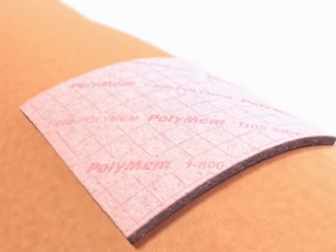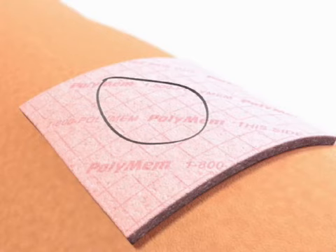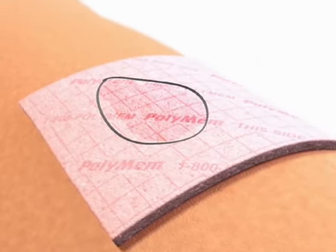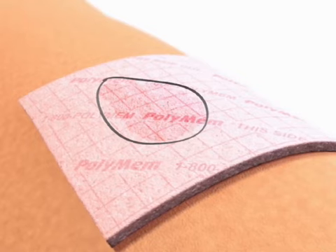Clinicians will often mark the approximate wound margin on the dressing after applying it, so that they can monitor the line and not disturb the wound except to change the dressing. For optimum results, it is recommended to change the dressing when the exudate absorbed into the dressing is visible through the top of the dressing at the approximate wound margins.